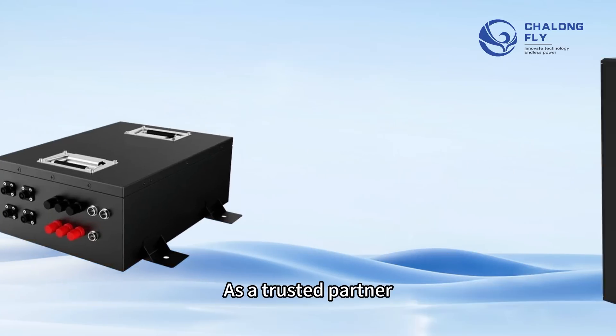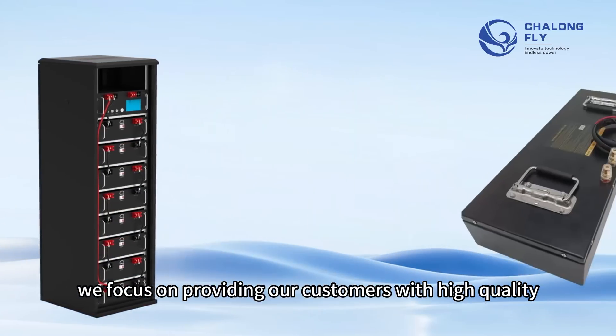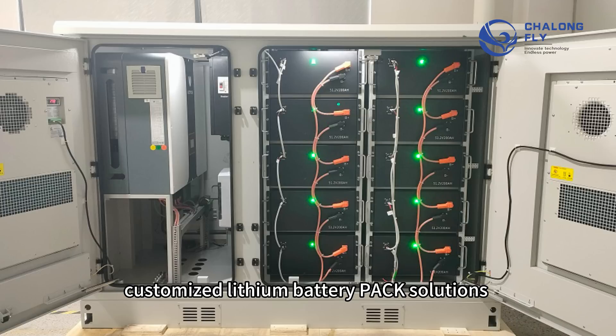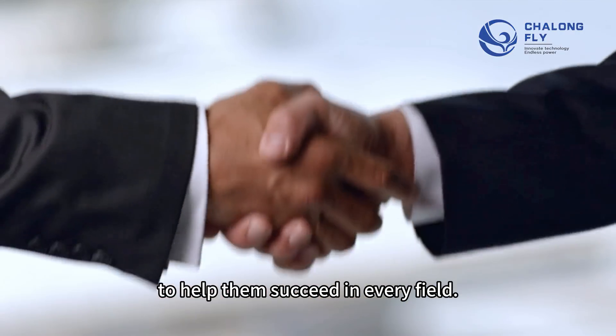As a trusted partner, we focus on providing our customers with high-quality, reliable, customized lithium battery pack solutions to help them succeed in every field.